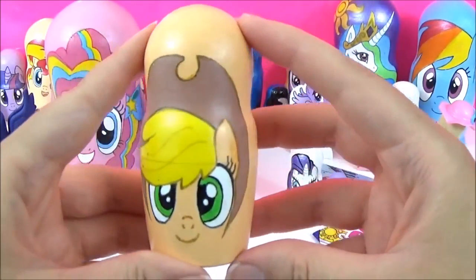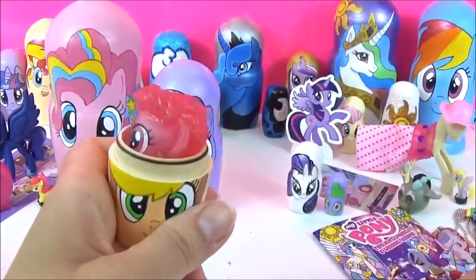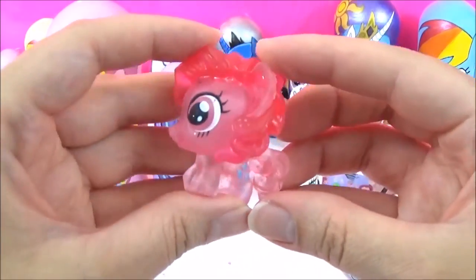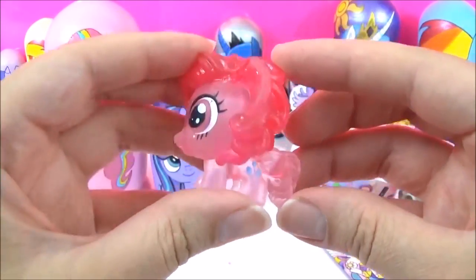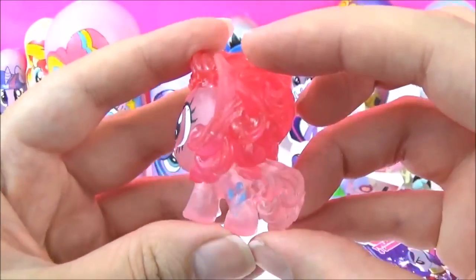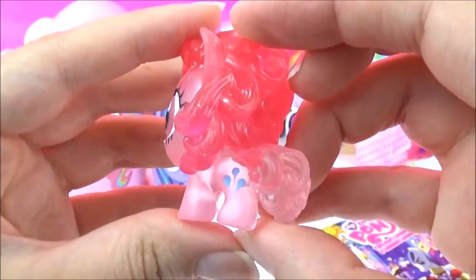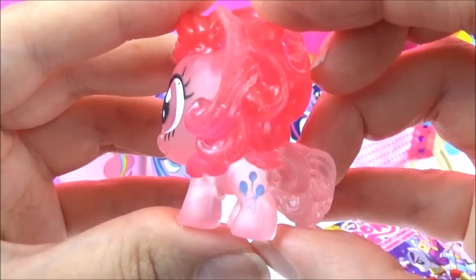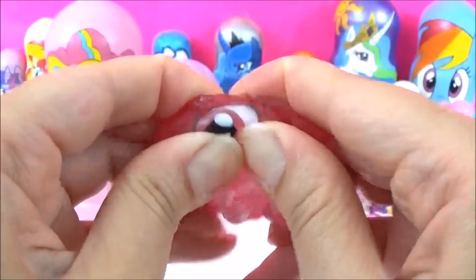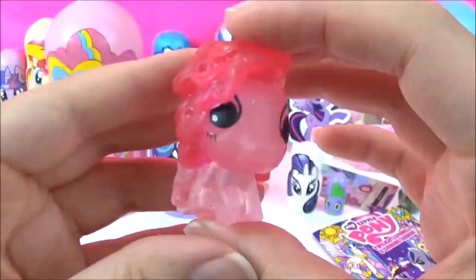Let's see what kind of surprises are in this Applejack nesting doll. We have a Crystal Pinkie Pie Fashems, and this is from the Series 4 Fashems. I absolutely love them. Look at her tiny cutie mark. They're not that squishy but she is looking super pretty.